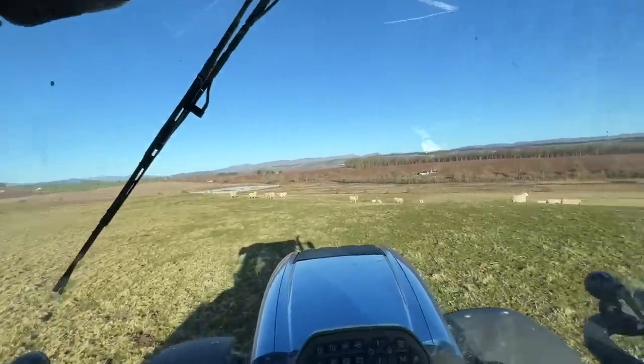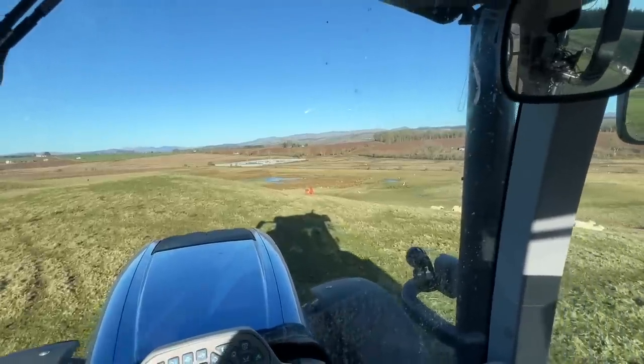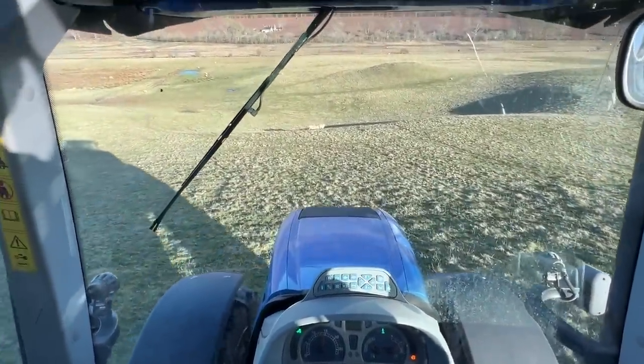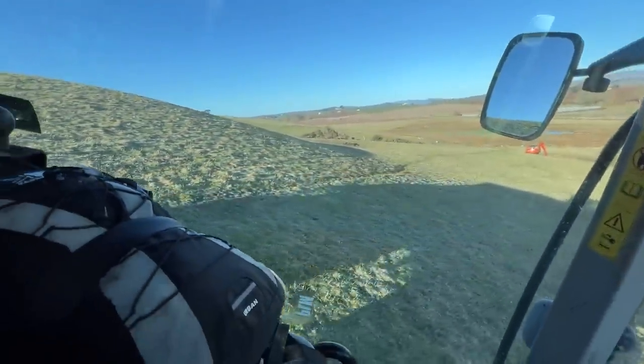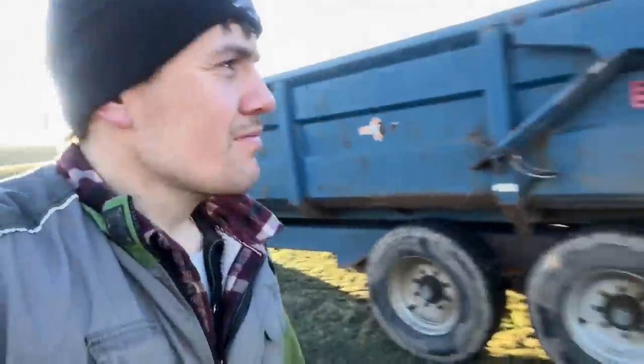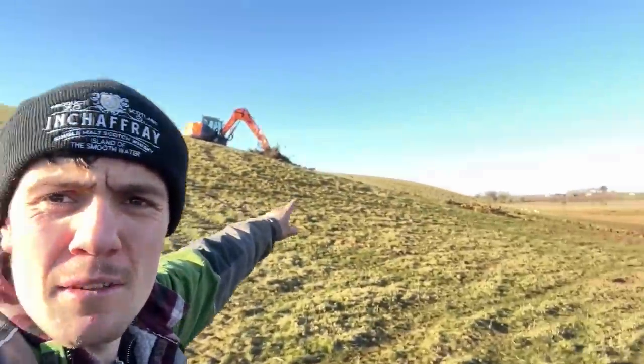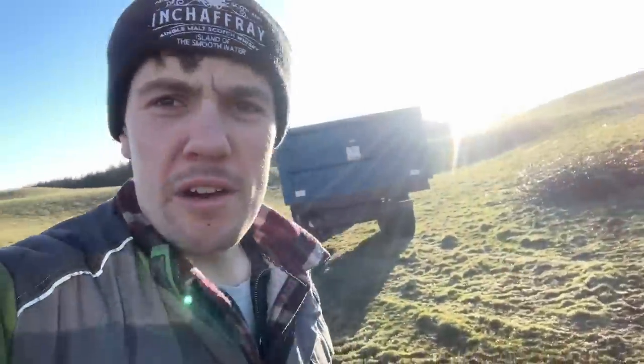Over this brae here there should be a digger. There she blows. It's pretty steep here. I'm just going to get to work with the digger. Kev's going to pick up the winds that have been pulled out already, chuck them in that trailer and get rid of them. This is what I did the other day.